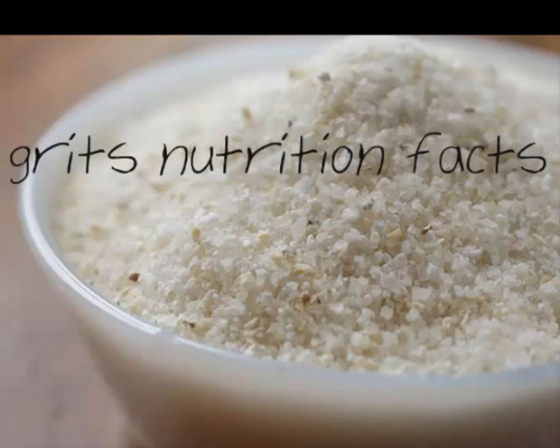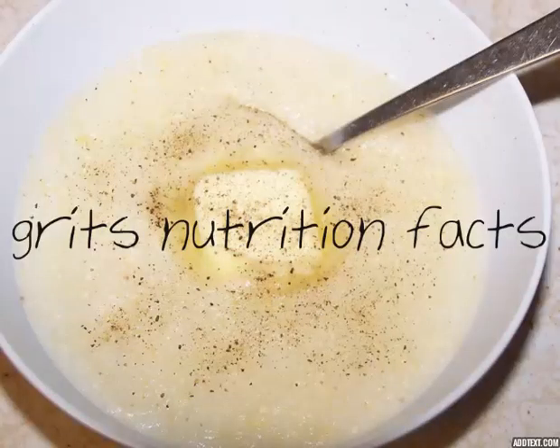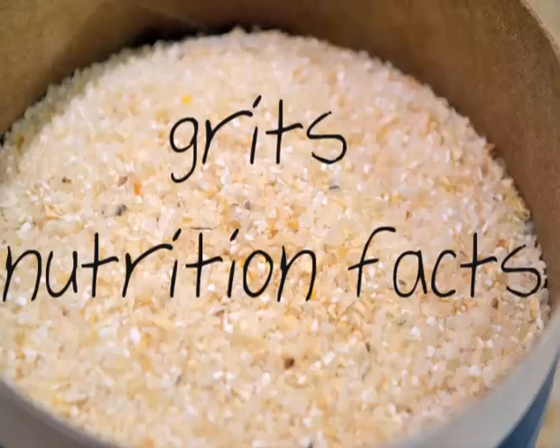Grits naturally contain a small amount of iron, but if the label states that the cereal is enriched, more iron has been added, according to regulations established by the U.S. Food and Drug Administration. The amount added still varies, so check the nutrition label to see how much is in the brand you buy. Generic enriched yellow grits contain 1.3 mg of iron in a one-cup serving, and white grits have 1.5 mg, according to the USDA Nutrient Database. Because your body loses iron when you bleed, premenopausal women should consume 18 mg daily. Men and postmenopausal women only need 8 mg in their daily diet.